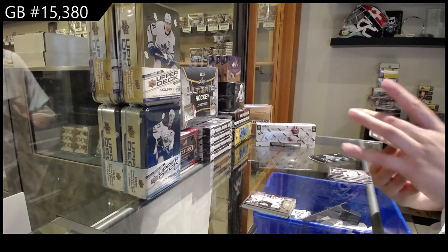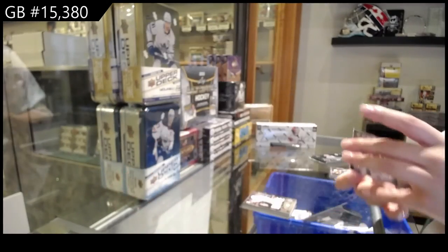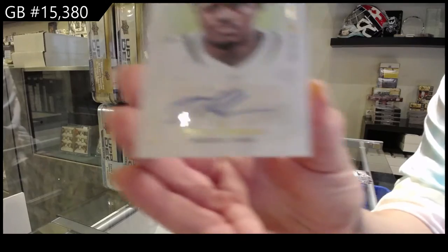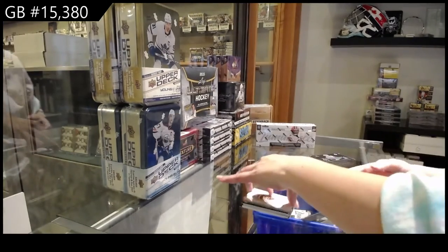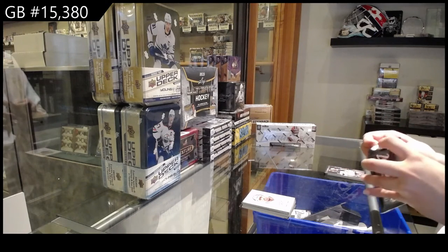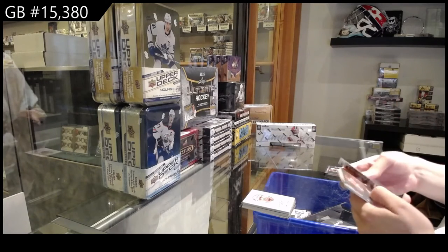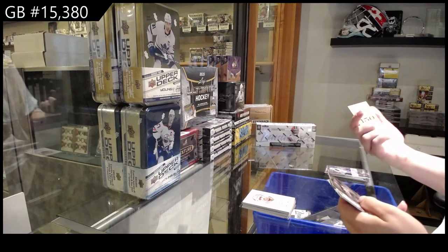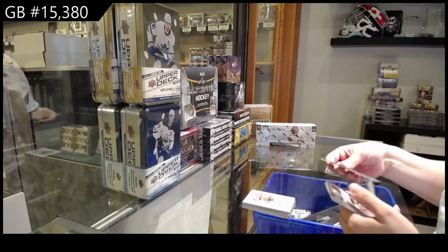Gold rookie numbered to 299 of Elijah Moore for the New York Jets. And we've got a very pretty auto — a portrait auto numbered to 49 of James Robinson for the Jacksonville Jaguars. We've also got 150 points that I will random off to somebody — I didn't want to show the code for obvious reasons.